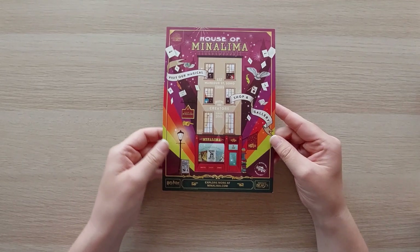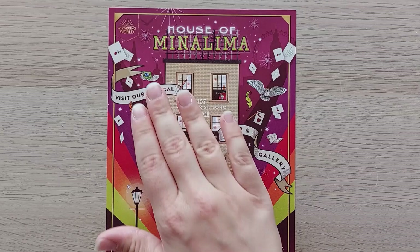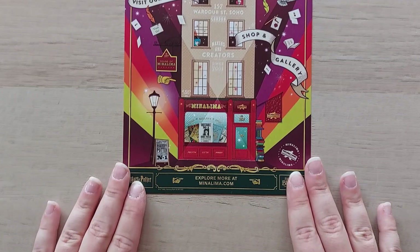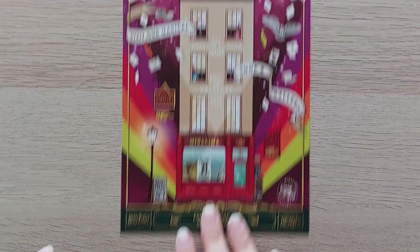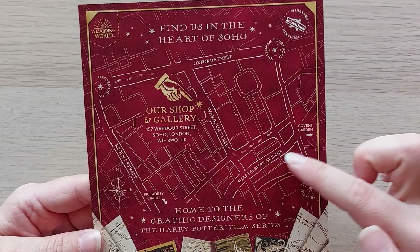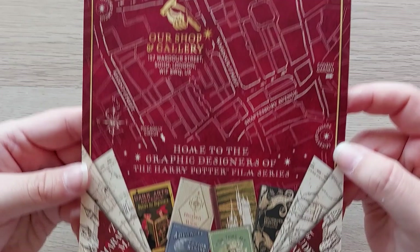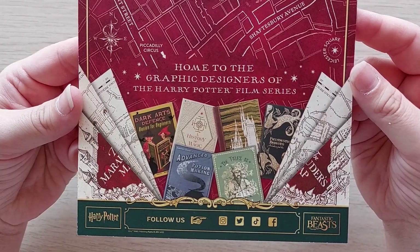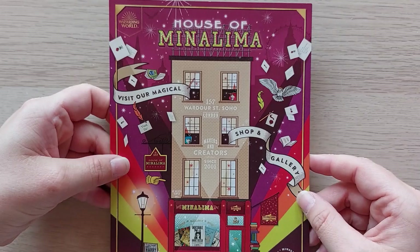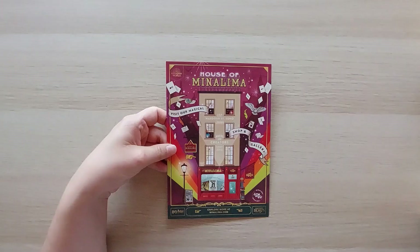First I visited the House of MinaLima. They have a sign that says 'visit our magical shop and gallery.' This is what the house front looks like - the entrance is over here. On the back you can see where the shop and gallery is. It's pretty close to Oxford Street, Covent Garden, Shaftesbury Avenue, Regent Street, Piccadilly Circus. It's home of the graphic designers of the Harry Potter film series, plus the Fantastic Beasts film series. They have this beautiful leaflet laying out in the shop and gallery and I got it.